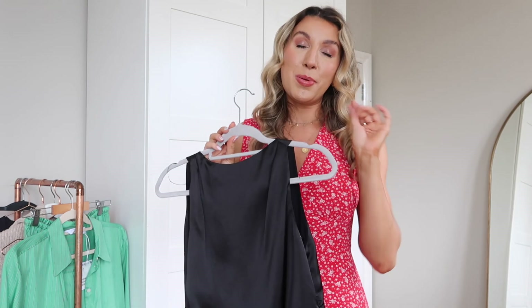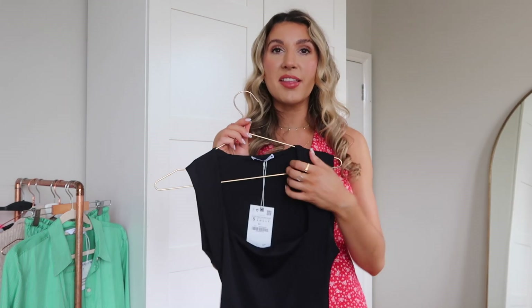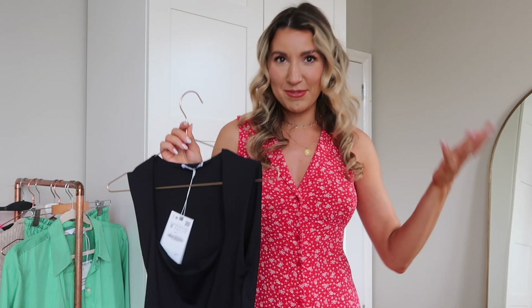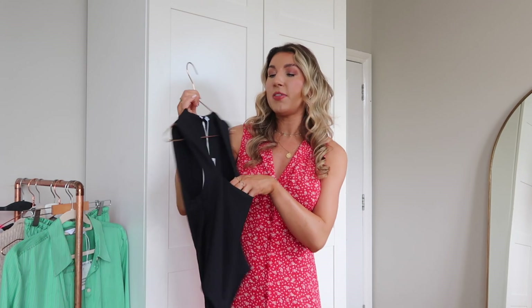Another thing I picked up from Zara was a bodysuit — they do bodysuits so well. This bodysuit is exactly the same material as the Zara racer bodysuit that we all have in every color in our wardrobe. It cinches you in, it looks amazing on. I love it tucked into jeans, but I also feel like this one could be a really good one for work — with a blazer, tucked into some camel or black trousers. I am obsessed with the square neckline. This one was £15.99.